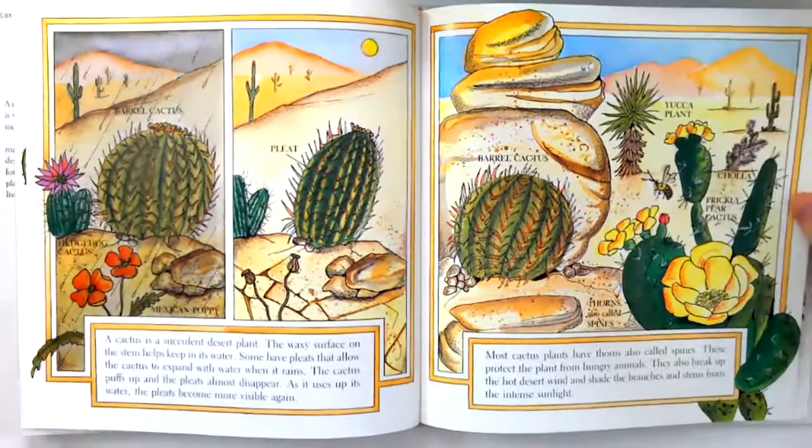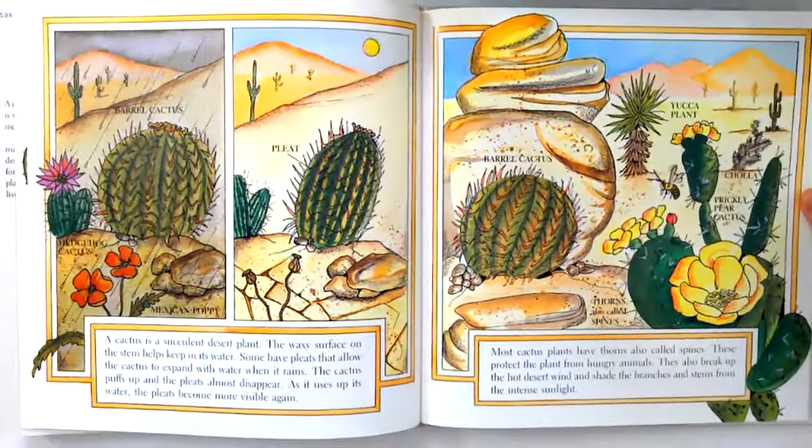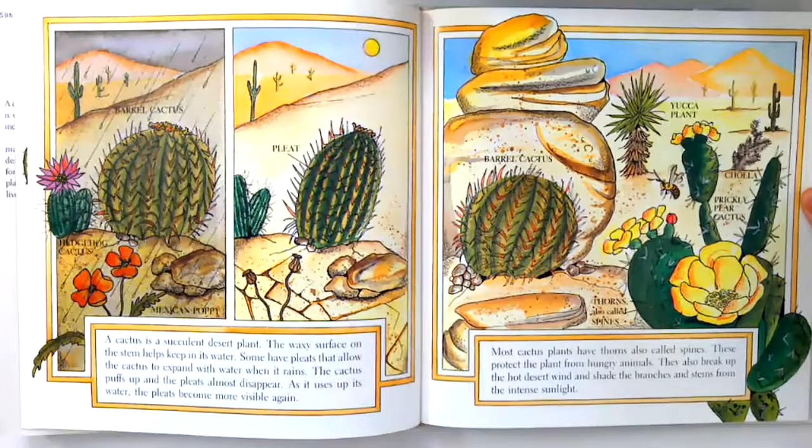Most cactus plants have thorns, also called spines. These protect the plant from hungry animals. They also break up the hot desert wind and shade the branches and stems from the intense sunlight.